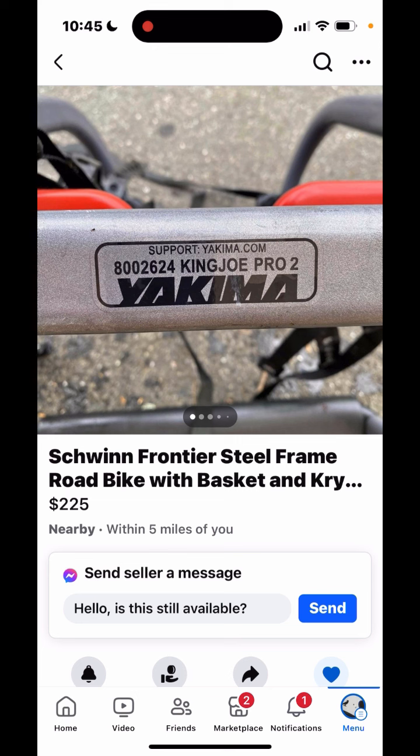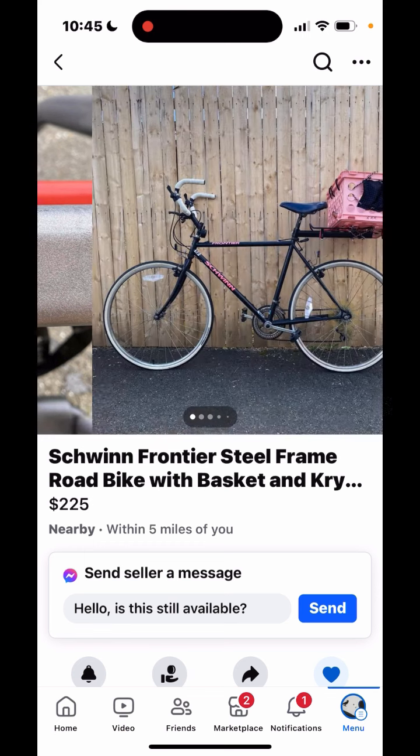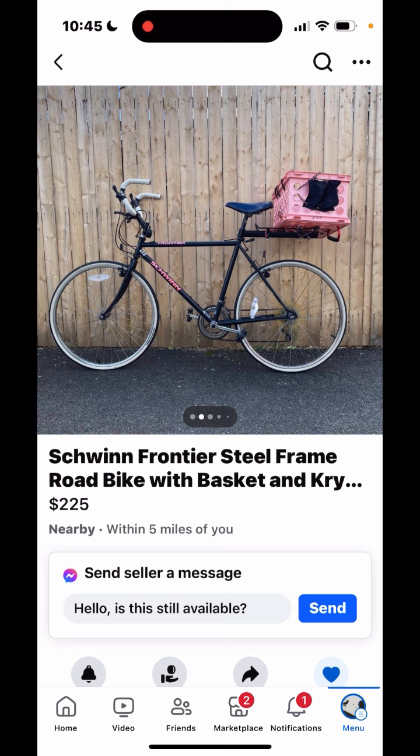The second ad is this Schwinn Frontier steel frame road bike with basket and kryptonite lock. We start with a smash cut to a bike rack label, which is kind of an interesting opening gambit when your listing has created a sense of anticipation for a bike, or even a basket, or maybe a U-lock. But in photo two, they do deliver on the goods — you see a typical hybrid with some features that deserve a second look.